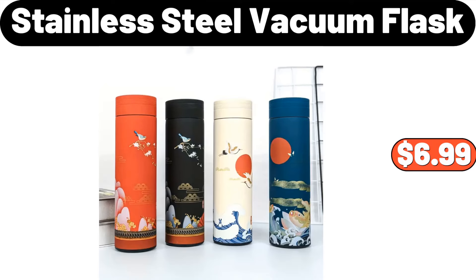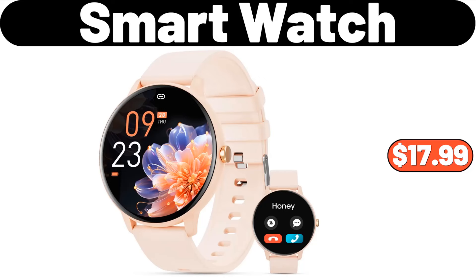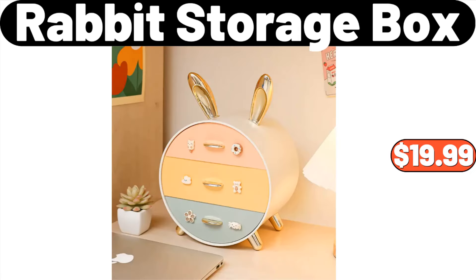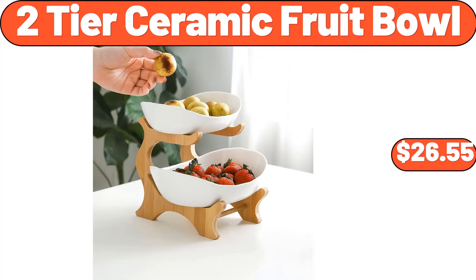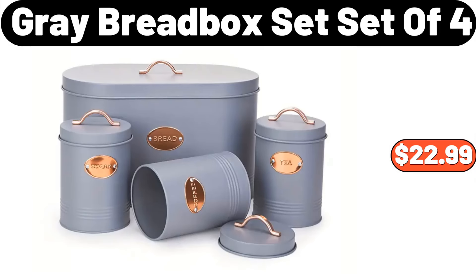Stainless Steel Vacuum Flask, $6.99. Sarah Ladies Short Sleeve Cozy Lounge Romper, $11.99. Smart Watch, $17.99. Rabbit Storage Box, $19.99. Two-Tier Ceramic Fruit Bowl, $26.55. 100% Cotton Comfy Flannel Pajamas for Women, $18.99. Gray Bread Box Set of 4, $22.99.